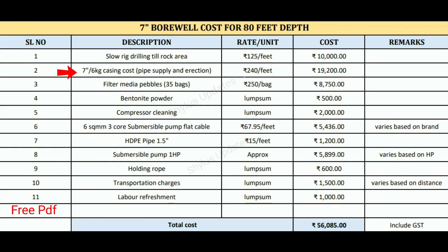Second is casing cost — 7 inch 6 kg casing, which includes pipe supply and erection. The rate is rupees 240 per feet. Therefore 80 feet into rupees 240 gives 19,200 rupees.